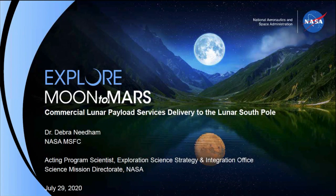And next up, before we have some time for questions, we have Deborah Needham, who will be talking about the Eclipse-19C delivery to the lunar pole. Thank you, Parviti. Can everyone hear me all right?